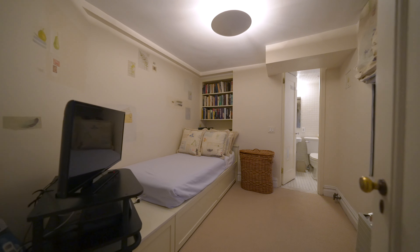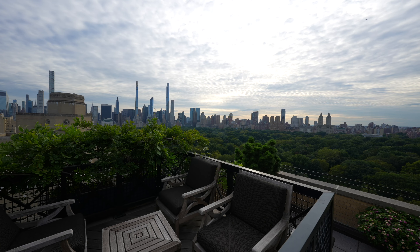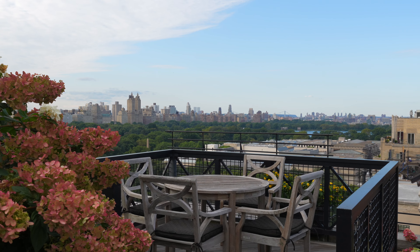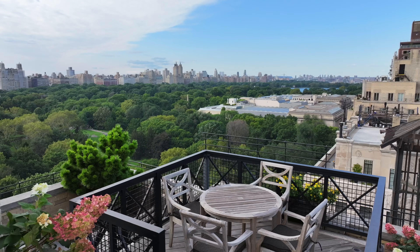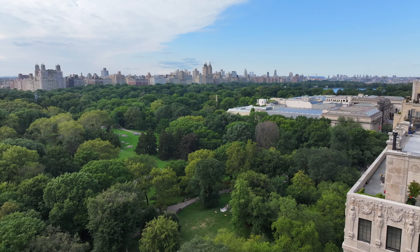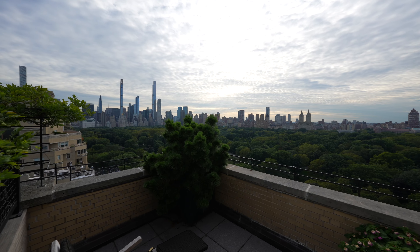Finally, there's a comfortably appointed staff or guest bedroom with full bathroom. Amenities include a beautifully landscaped roof terrace with breathtaking Central Park and panoramic city skyline views. Additionally, this building offers a state-of-the-art gym, central laundry, and bicycle room, as well as your very own deeded storage.